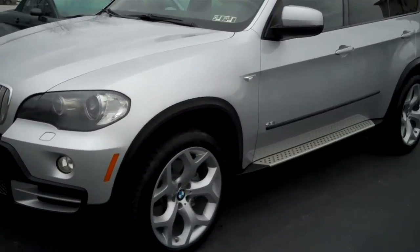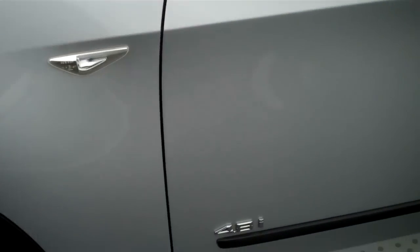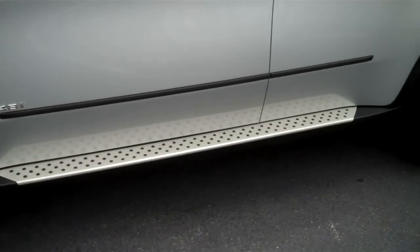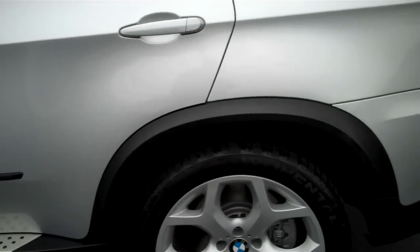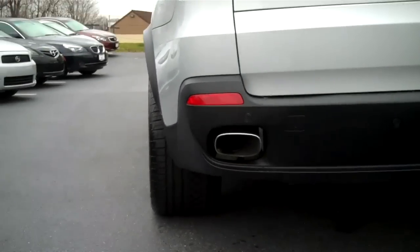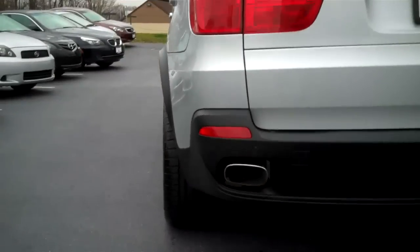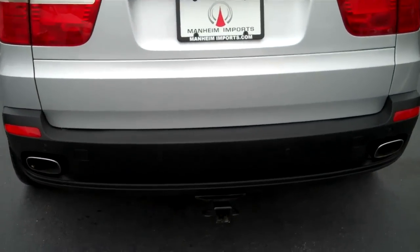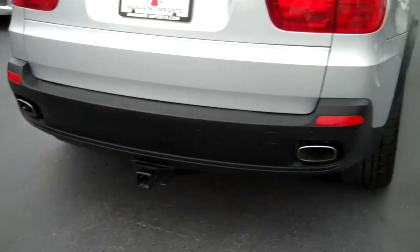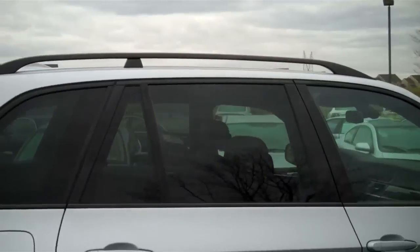Just looking at it, absolutely beautiful. It's a sport package — you have the big 19-inch wheels on it. It's the 4.8 liter. It also has the running board, which makes it look absolutely sharp. Coming around to the back, just take a look at the width of those wheels — that is just a big tire, and that's part of the sport package. We have park distance sensors in the back, it does have a tow hitch, and of course you have the roof rack up top.